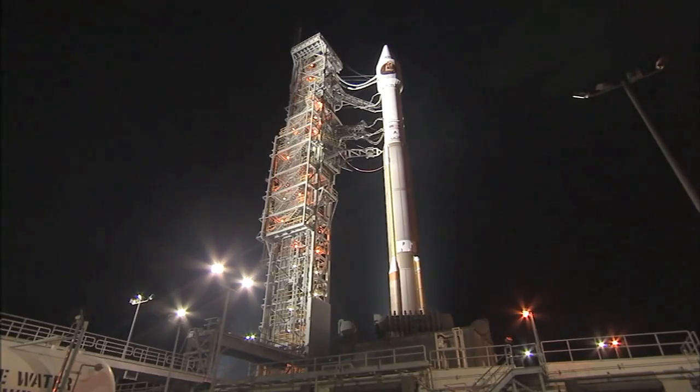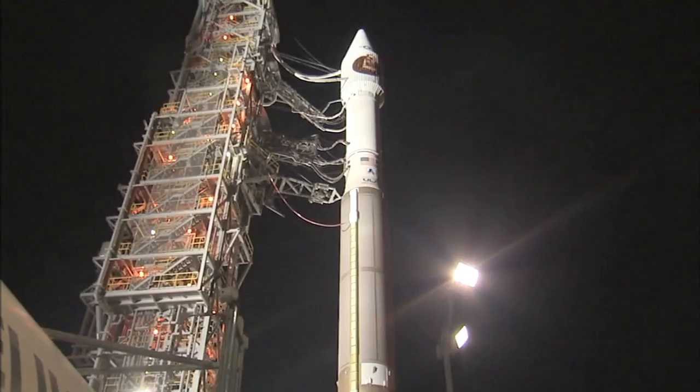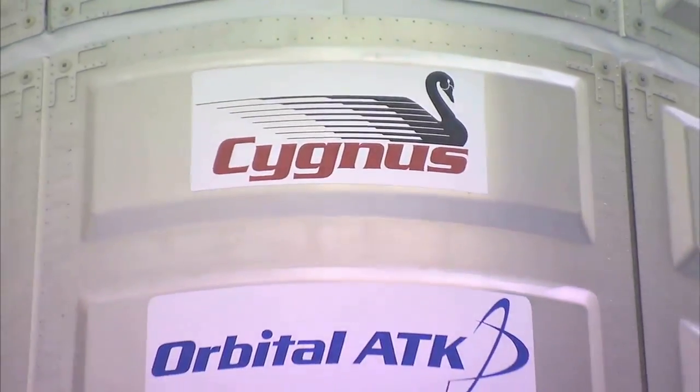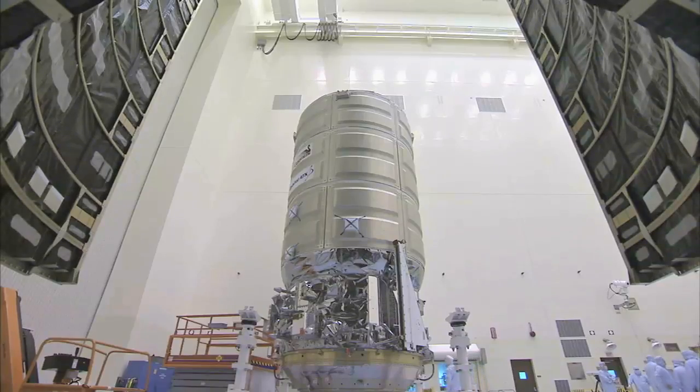It will also be the first time a United Launch Alliance Atlas V rocket is used to launch a payload to the space station. Cygnus will deliver an array of food, experiments, and supplies for the crew aboard the station.